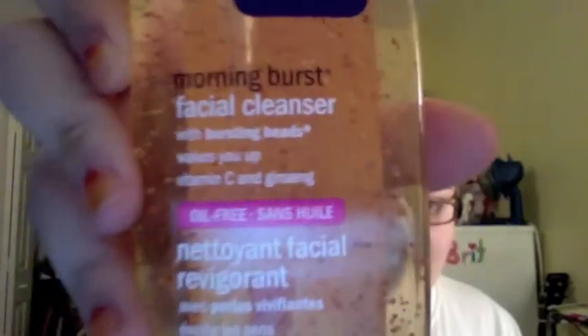I also went to Walmart and I got this Clean and Clear Morning Burst facial cleanser with bursting beads that wakes you up — it has vitamin C and ginseng. I bought this because I'm basically trying to get on a really good skincare routine, so this is going to help me with that, I hope. And then the rest is nail polish.